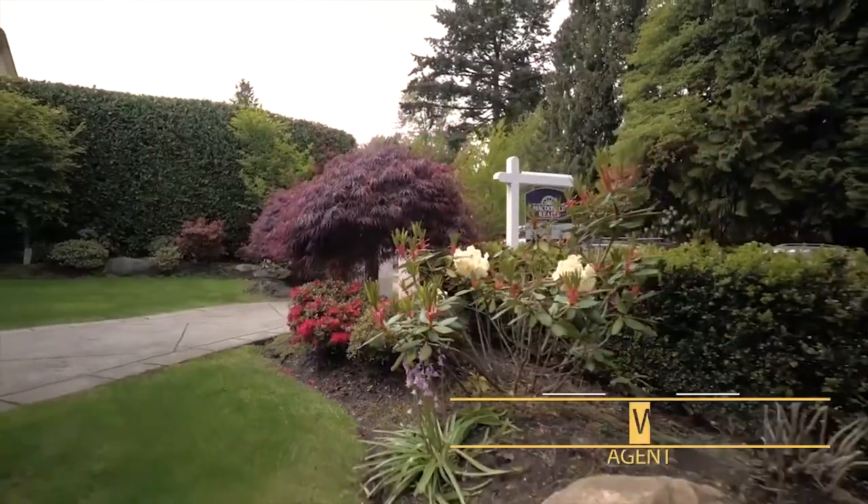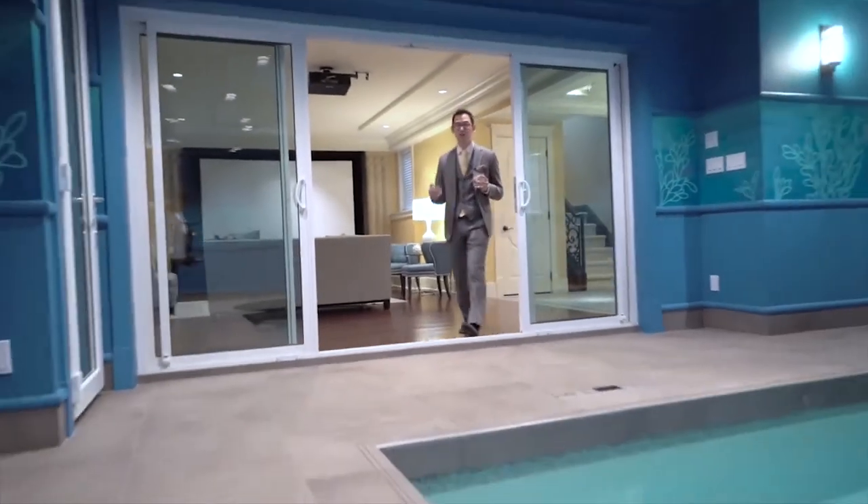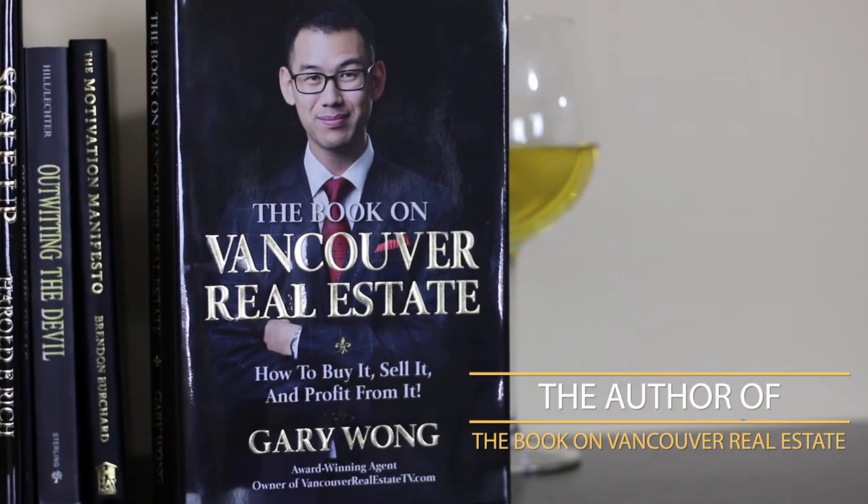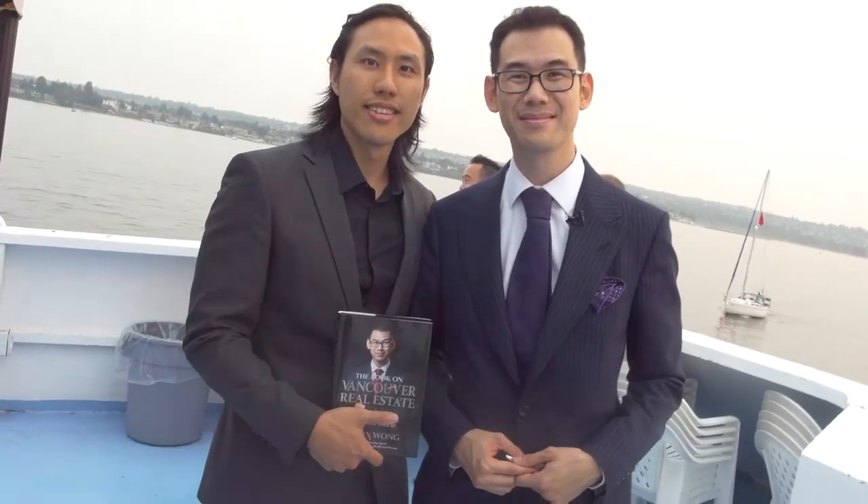One of the most important rooms in the home to stage is your bathroom. My name is Gary Wong from GaryWongRealty.com, I'm the author of the book on Vancouver Real Estate, and today we're talking about home staging for your bathroom. We've been shooting a series of home staging videos and today we're here with Hans from Mixed Interiors, who will be discussing more about staging your bathroom. Welcome to the show again, Hans.